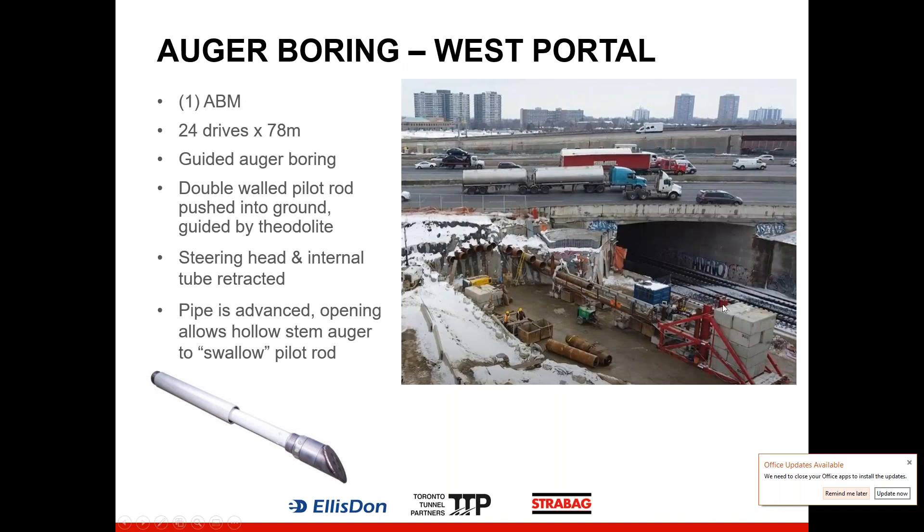On the west side, we used a similar setup to the east, with one auger boring machine installing 24 different pipe drives. At this end, the total length of the pipes was 78 metres, and for that reason we decided to use the guided auger boring method — the pipe length was just too long to rely on the unguided method. That meant we first had to install a pilot rod into the ground, with that tapered head, right on the design alignment of the pipe.